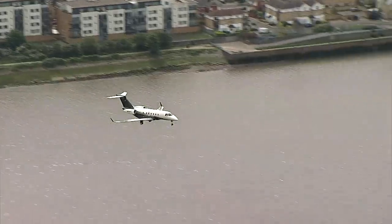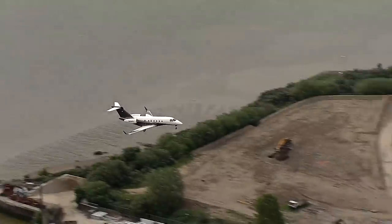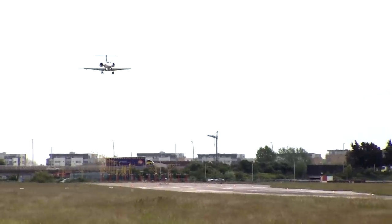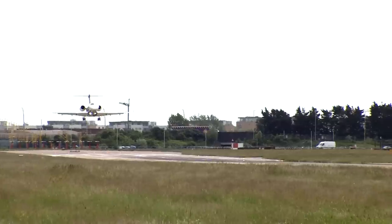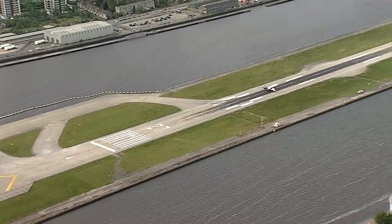Aircraft and air crews need to be certified to land here because of the required steep 5.5-degree approach glide path, which is in force for noise abatement. A standard glide path is typically 3 degrees. There are also strict standards for how far down the runway pilots must touch down when landing at London City; otherwise they must conduct a go-around and try again.